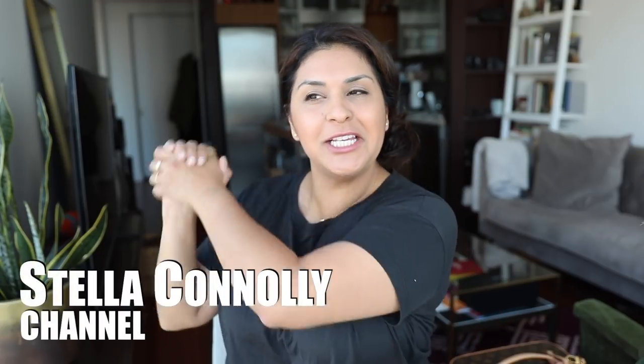So I'm like 97% sure I want to keep it, and then there's that 3% of doubt that just keeps flashing. Hey guys, I'm Stella. So excited to have you back on my Stella Conley channel.